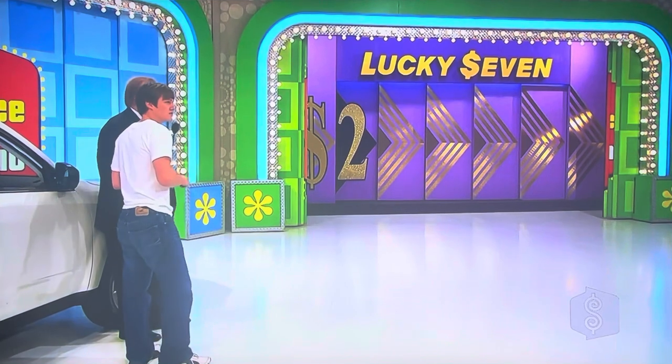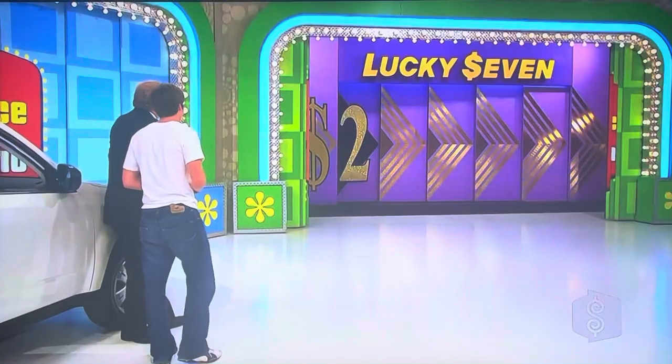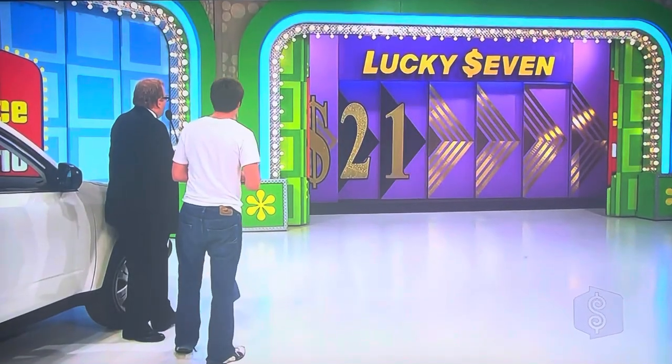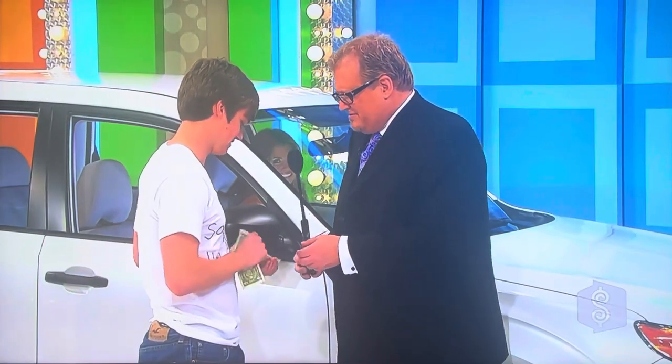What do you think the next number is in the price of this Subaru Forester? I'm going four. Is it because it's a Forester? Yes. He's going with a four. It's a one. Give me three bucks. That's not a good start, David.